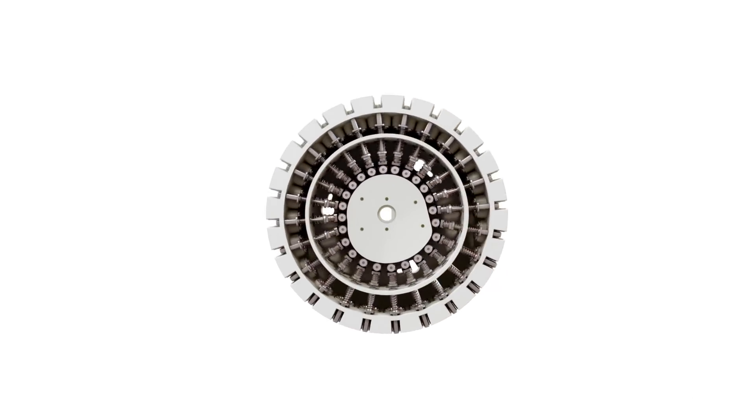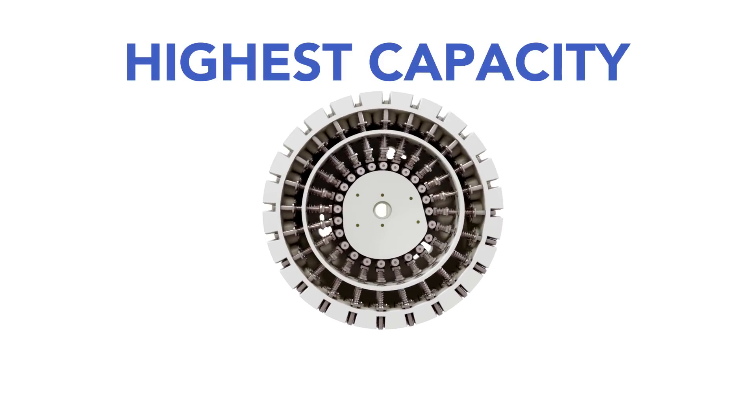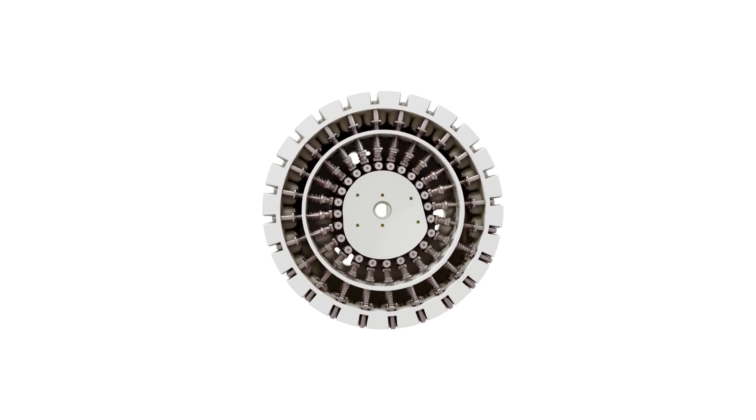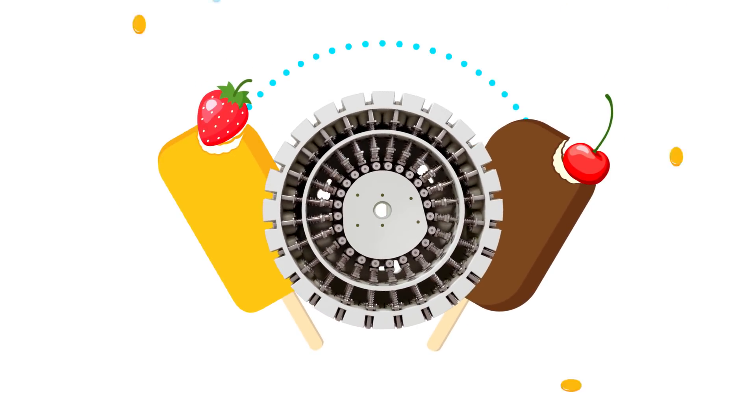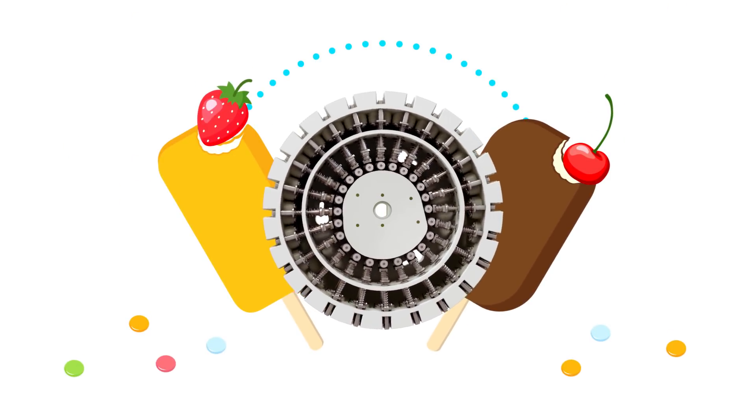This smart, patented design achieves all this at the highest capacity and lowest running cost in the industry. So now we can all enjoy more single-serve ice cream products with smooth surfaces and exciting chunks.